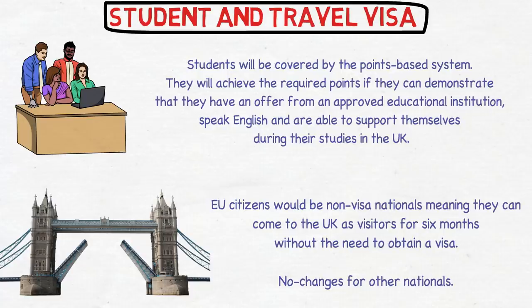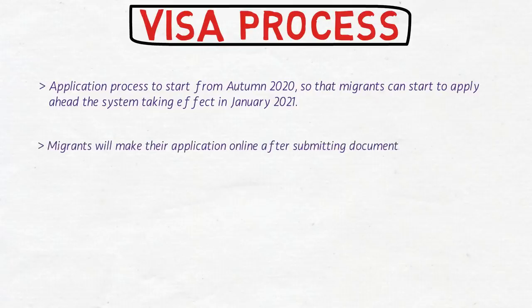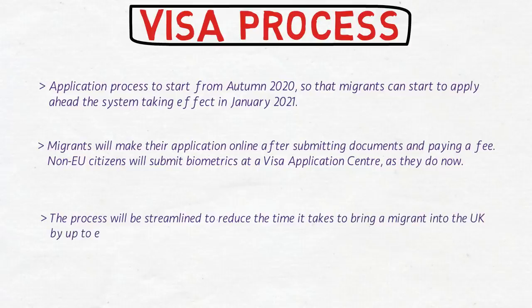The application process is set to start in autumn 2020, so migrants can apply ahead of the system taking effect in January 2021. Applications will be made online after submitting documents and paying a fee. Non-EU citizens will submit biometrics at a visa application center as they currently do. For employers sponsoring skilled migrants, the process will be streamlined to reduce the time to bring a migrant into the UK by up to eight weeks — and they aim to reduce processing time even further as the process is refined.